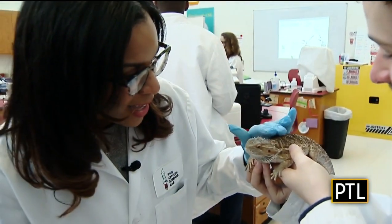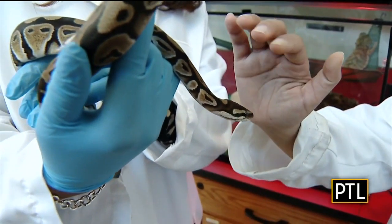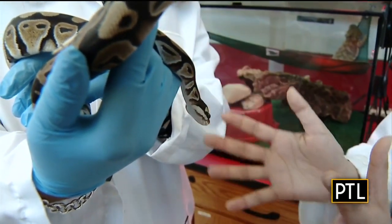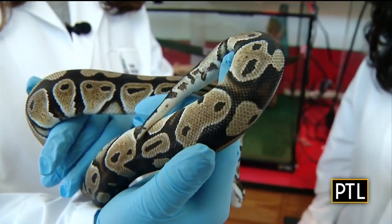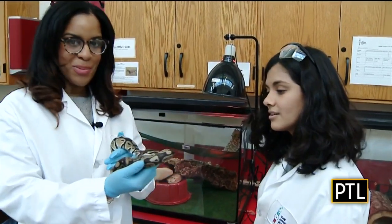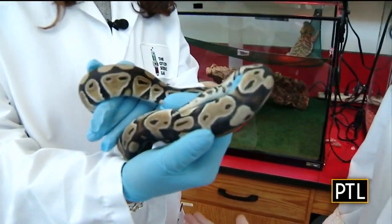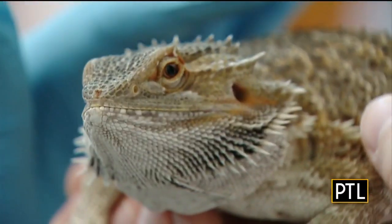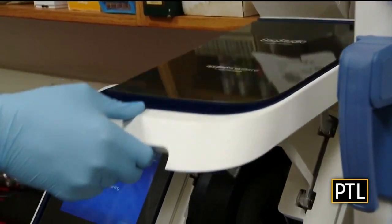I also got a chance to visit with some of the lab's resident pets. This is Severus — he is our ball python. He's still a baby, so when he is full grown he'll be between five and six feet long. I think he's one of the coolest guests we've had on PTL so far. He's very gentle — I've never held a snake before!